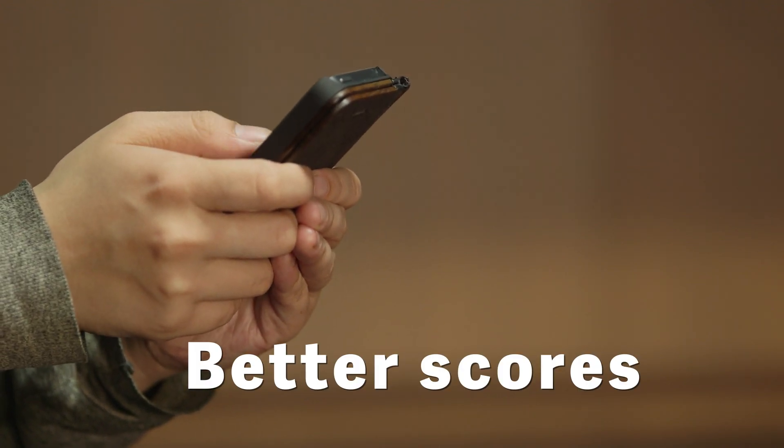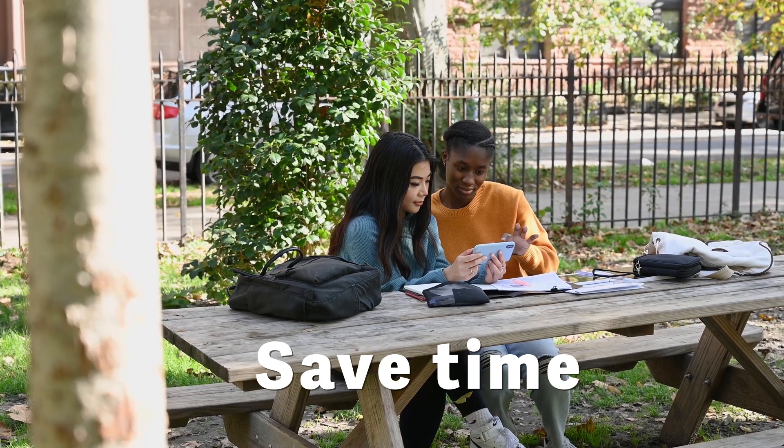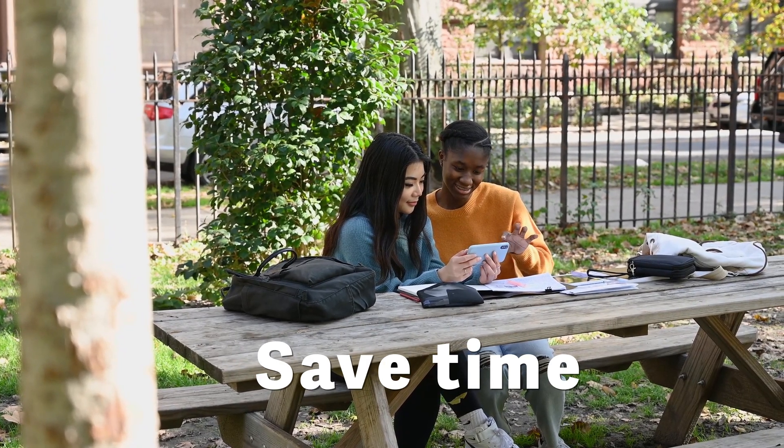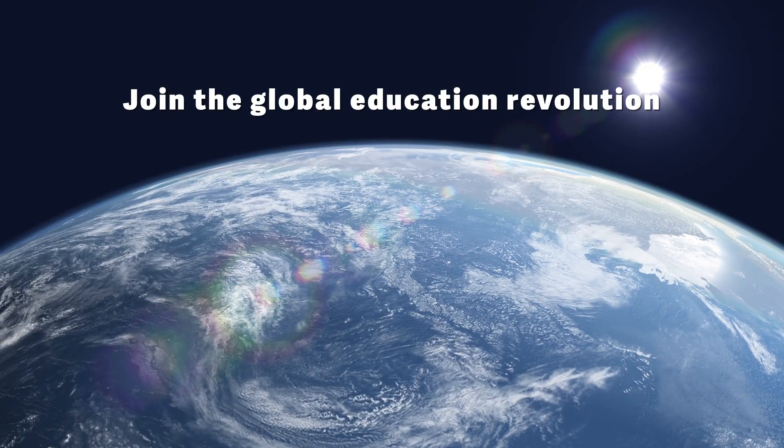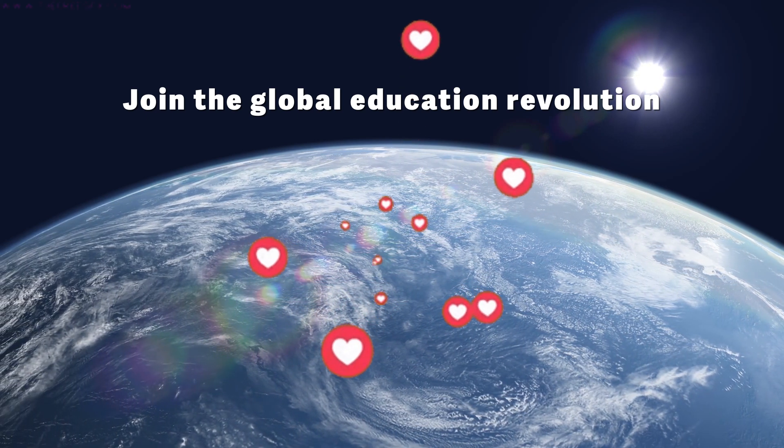The impact? Students report completing homework 30% faster, with test scores improving by 25% on average. That's two extra hours per week to explore passions, spend time with family, or simply relax. AI Homework Helper, powered by Gemini.